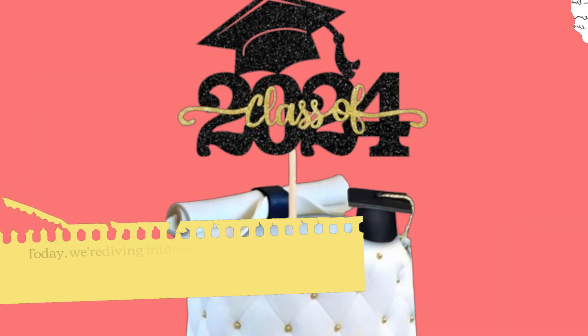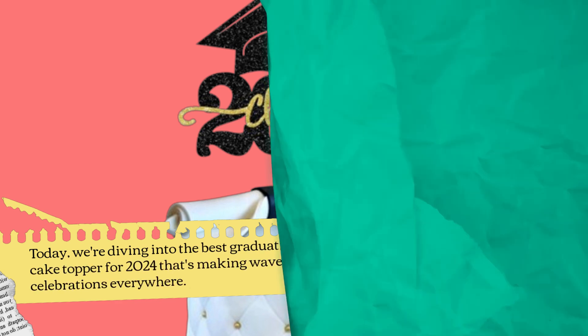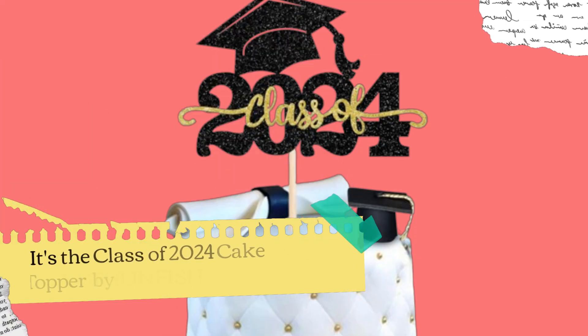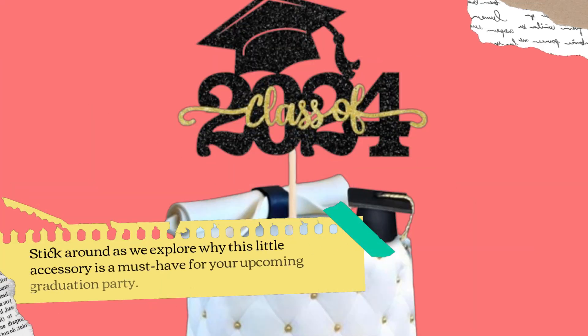Welcome back, everyone. Today we're diving into the best graduation cake topper for 2024 that's making waves at celebrations everywhere. It's the Class of 2024 cake topper by YCT Hunfish. Stick around as we explore why this little accessory is a must-have for your upcoming graduation party.